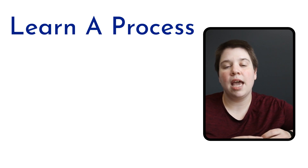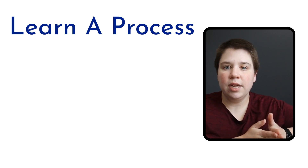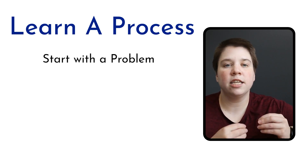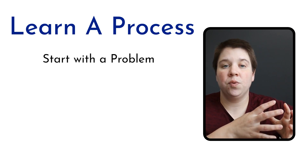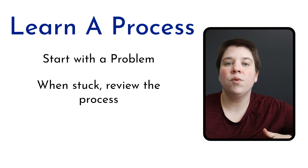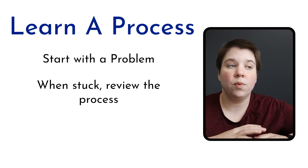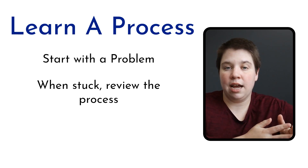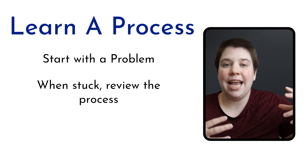When studying a process, you'll generally be given a problem — a word problem or a set of variables to solve. First, try the problem on your own. If you don't even know how to get started, find a YouTube video, review your class notes, or work through a practice problem with someone walking you through it. The next time, take another practice problem and restart without any notes, figuring out exactly where you get stuck. When you get stuck, look up just that part of the solution, then continue working the rest on your own, referencing only as needed.